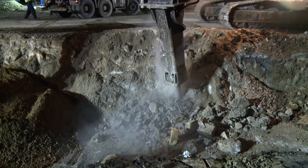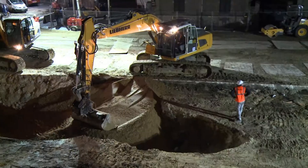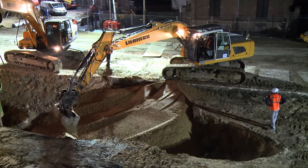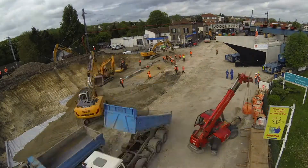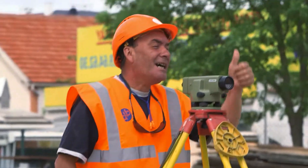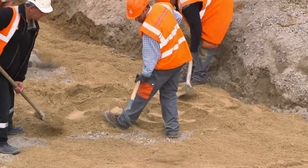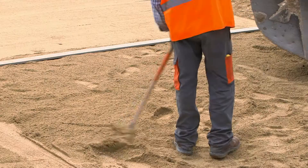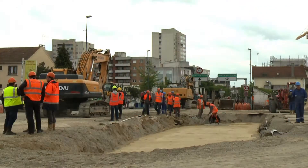Hour after hour, the equipment eats at the mound and digs at the base of the abutments to clear the ground and prepare the bottom of the trench, ready to start the third challenge of the operation: routing the abutments.